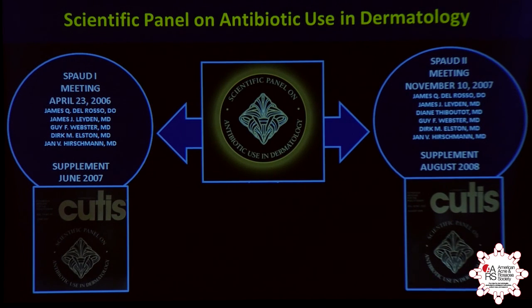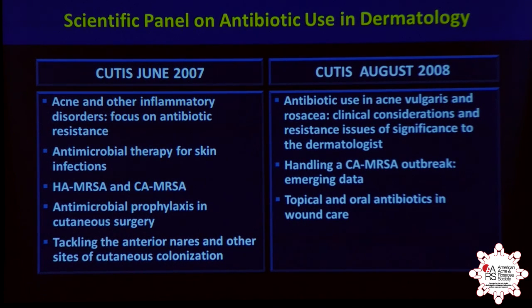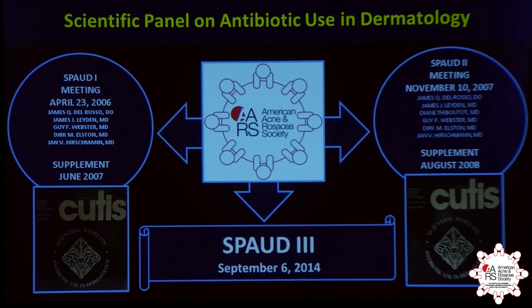We've had scientific panel meetings over the past couple of years, and more recently we've joined forces with the American Acne and Rosacea Society. Publications are available where we looked at a variety of different areas — how we're managing things in dermatology and how we might do better. Quite frankly, there are more questions than there are answers, but that doesn't make us afraid. We have to continue looking at this.